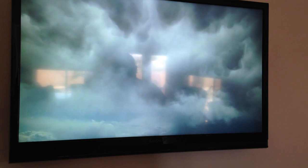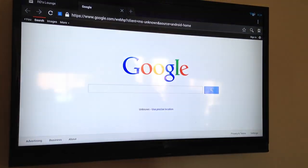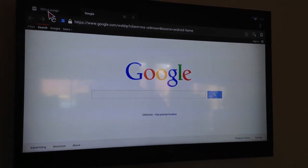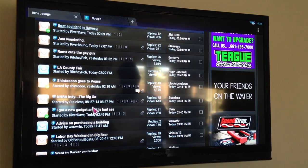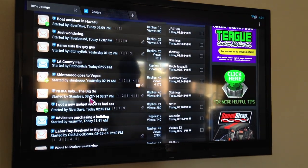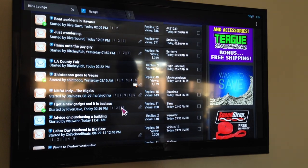So you're watching your movies, and say you want to go to the internet — you're on the internet. Go to Riverdale's place, so here's all your threads, page up, page down. I got a new gadget, it's badass, whatever, you know.